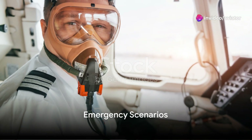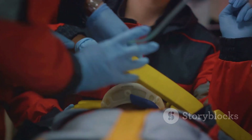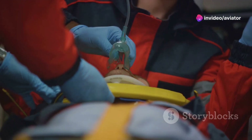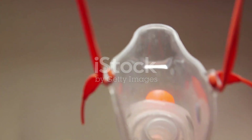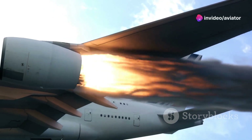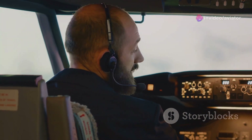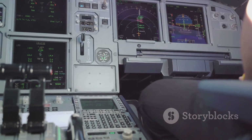In the event of an emergency at high altitude, every second counts. The unique environment of high-altitude flight presents specific emergency scenarios. One of the most dramatic is rapid decompression, where a sudden loss of cabin pressure can have serious consequences. In such cases, oxygen masks drop down, providing vital life support, as pilots descend to a safer altitude. But there's more to high-altitude emergencies than just decompression — engine failures, severe turbulence, and even on-board fires can become exponentially more dangerous at extreme heights.